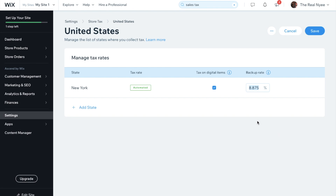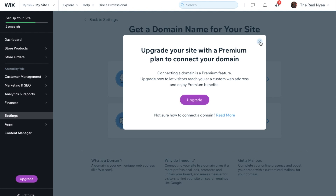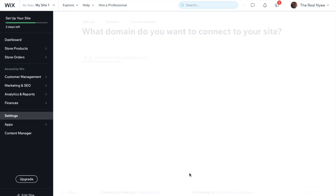Now that we've set up sales tax, chosen a shipping solution, and connected a secure payment provider, the next step is to upgrade your plan to a premium plan and connect your domain. Click 'Upgrade' and choose whichever plan fits best — Business VIP, Business Basic. Once you go through all the steps it will say 'Congratulations, your site is now premium.' Then you connect your domain — mine is luxpinklashes.com — and I got my domain connected to my new Wix site.